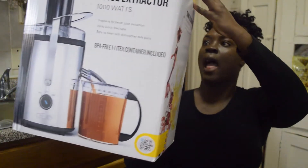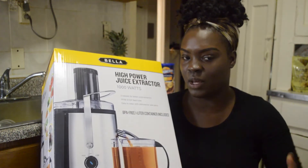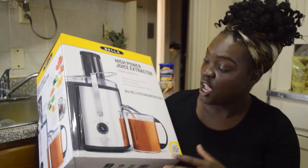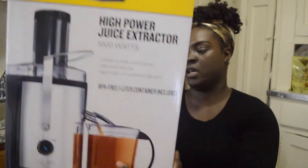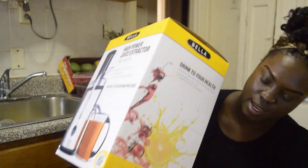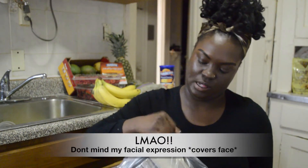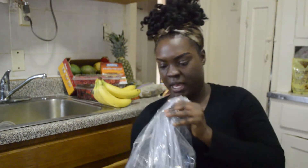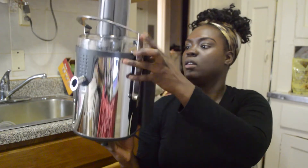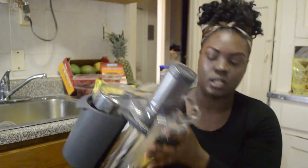Next investment is a high-power juice extractor — about a thousand watts. It also dims the lights in the apartment. I love it so much, it's brand new and I've always wanted a juicer. This is what it looks like on the box. It's a really big juicer — a great investment, looks good, brand new.